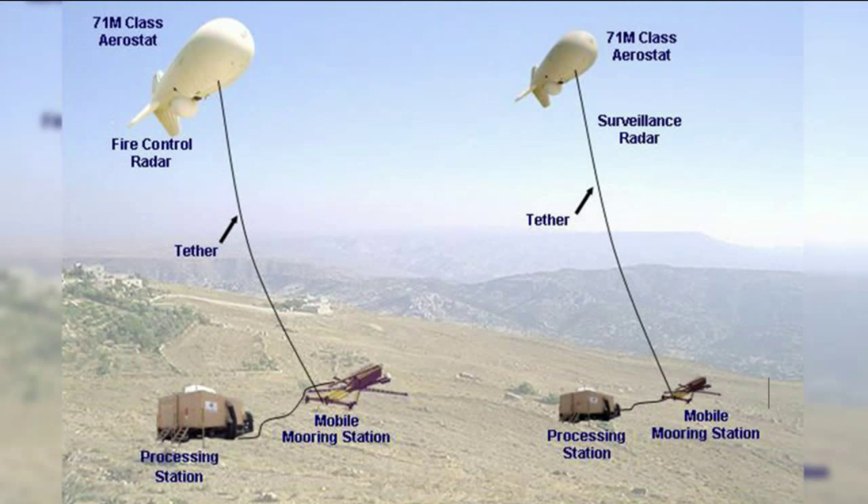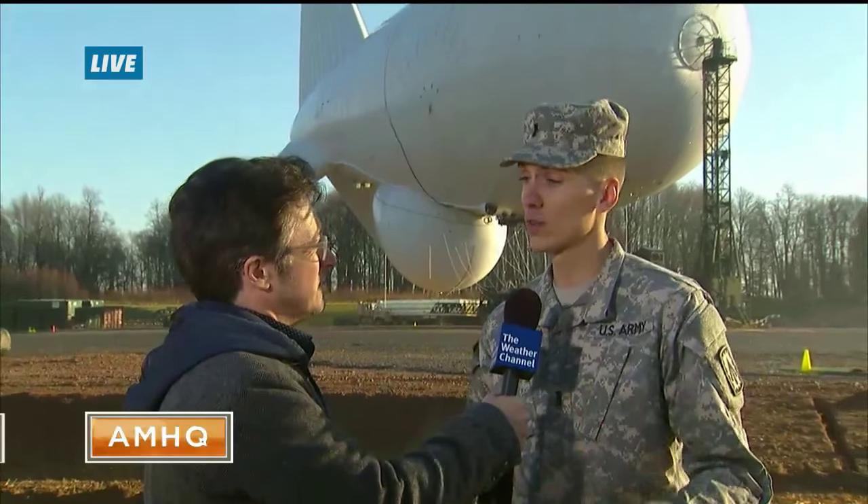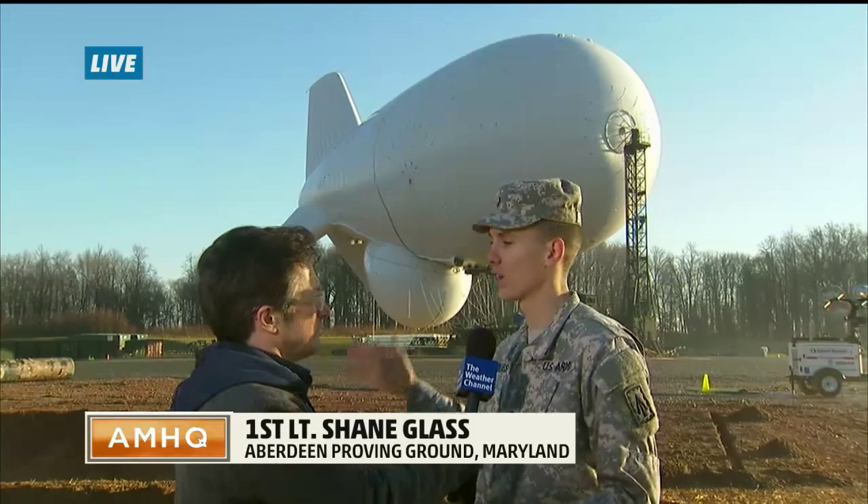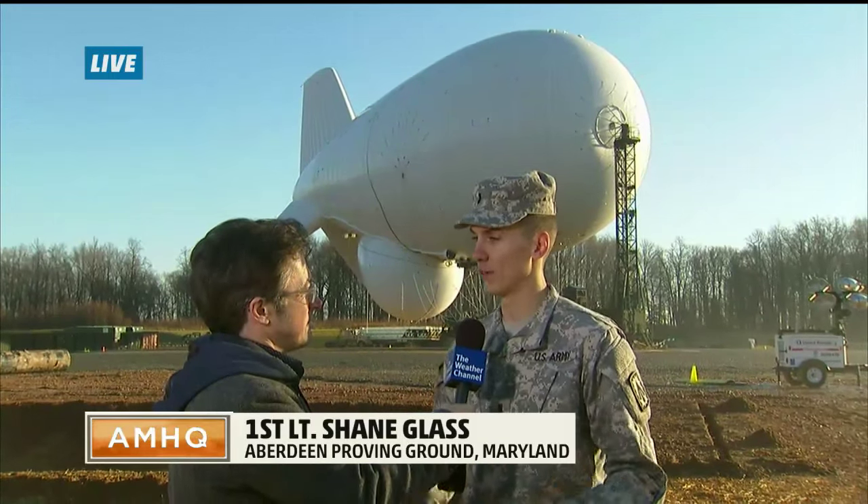We were talking about weather — in extreme weather conditions you'd have to bring the J-Lens down. Would that make us strategically vulnerable? That's a good question, but no it doesn't. We have a very layered defense here — it's an excellent defense system we have in place. The J-Lens is just another step in the layer to help keep us safer.